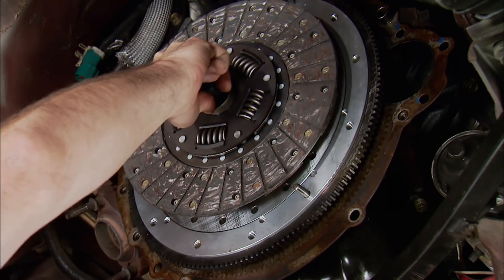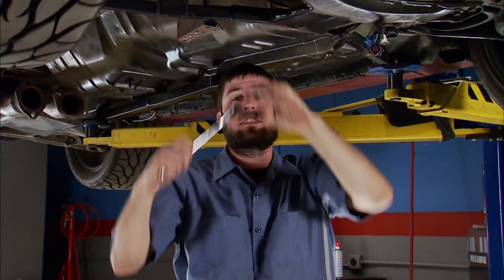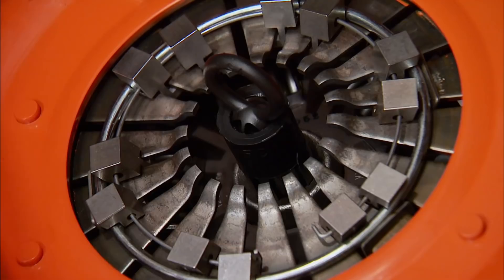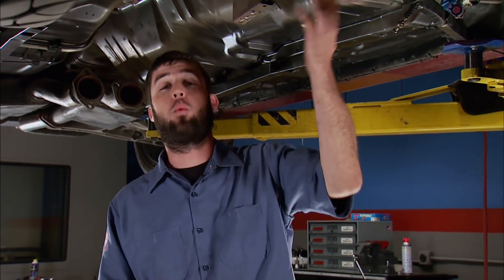The disc goes up next, held in place with the alignment tool. The pressure plate uses Center Force's patented centrifugal weight system — as RPMs increase, it pulls on the fingers, increasing the clamping load. The pressure plate needs to be tightened in small increments in a criss-cross pattern, allowing the mating surface to seat evenly on the disc and maintain an even clamping load. The rest of this Cobra goes back together the same way it was pulled apart. Today's show was all about what's behind the engine, how important it is, and the quality parts to use on your next project.